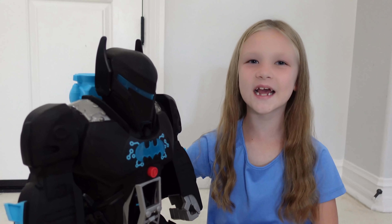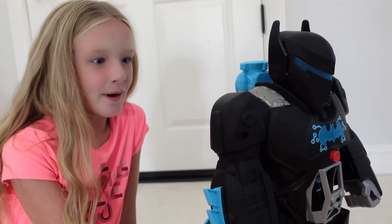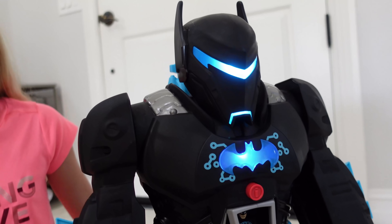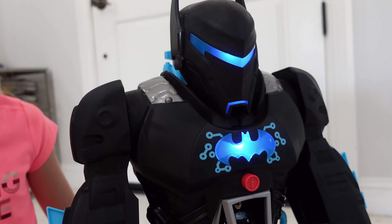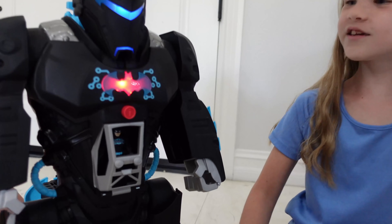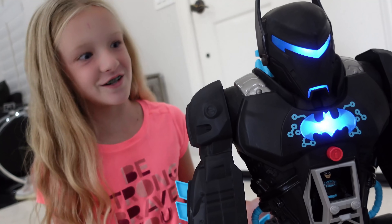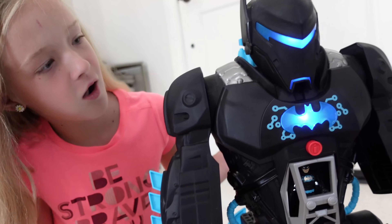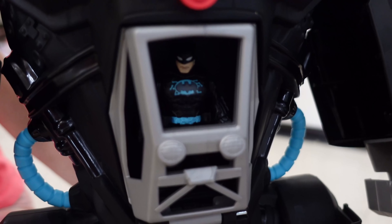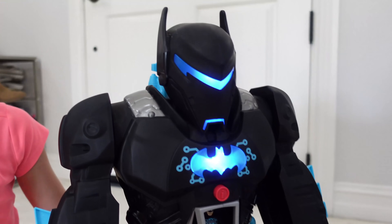Alright, you guys, let's power this thing up. Alright, Bat-Bot, let's see what you're made of. Bat-Bot, ready. Time to get to work. Ooh, what's this button do? That's so cool! I want to try. Let's scan the area. Scan complete. That was cool!